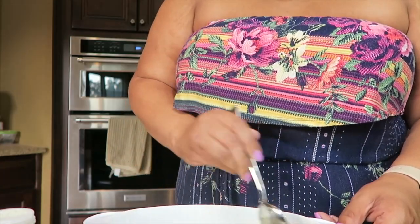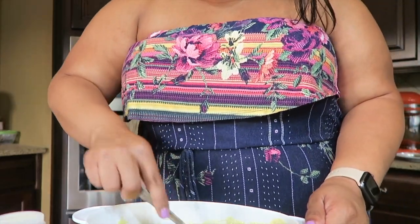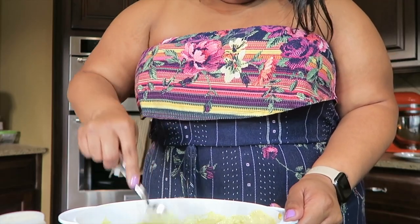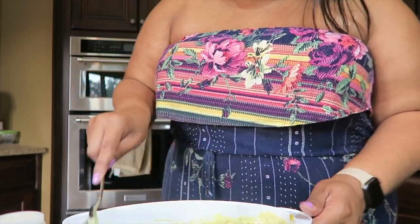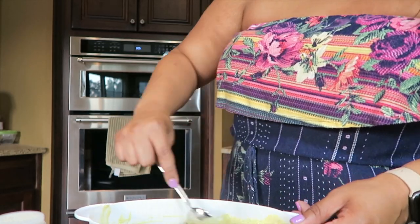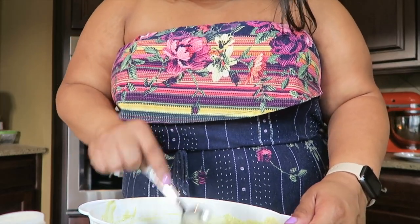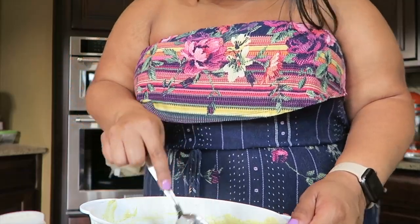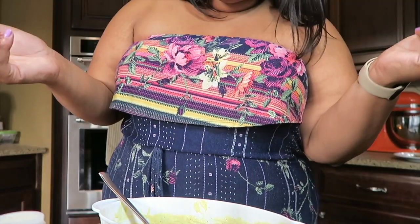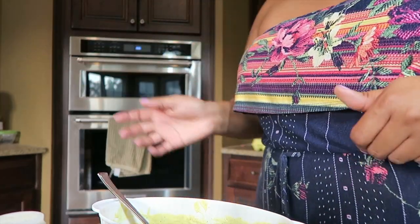Black pepper, garlic powder — I think that's about it for now. Let's stir this up. This is kind of the same base recipe as potato salad — my dad and mom make some of the best potato salad. It's pretty much the same base without the relish and extra stuff. Now I'm going to fill my egg shells with this and put the toppings on, and I'll show you the finished product.